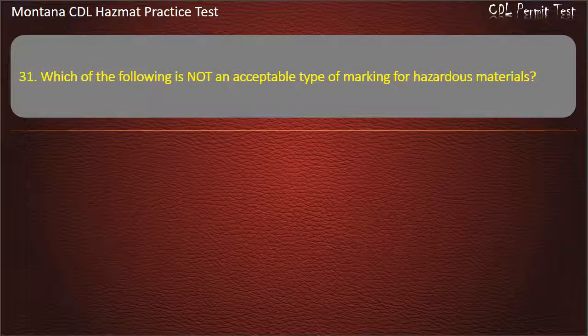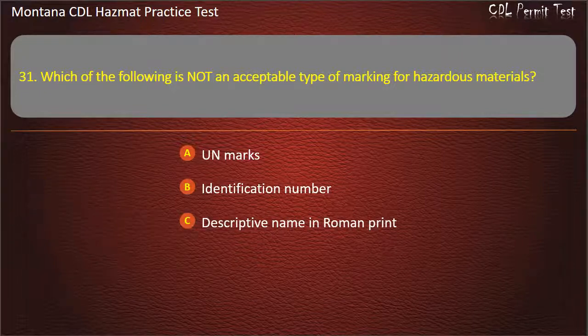Question 31. Which of the following is not an acceptable type of marking for hazardous materials? UN marks; identification number; descriptive name in Roman print; or name in italics. Answer: Name in italics.